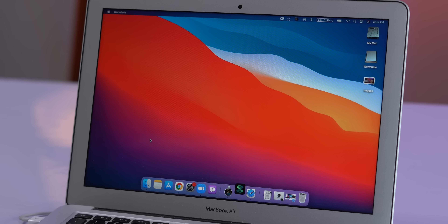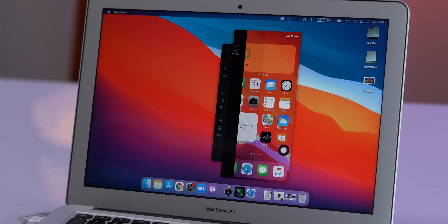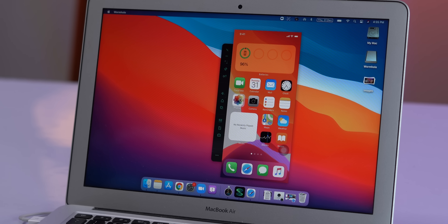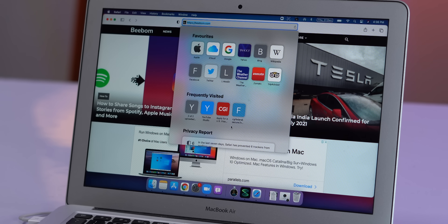Now, before we begin, a huge shout out to Wormhole for sponsoring this video. Wormhole is actually a great tool if you want to control your smartphone from your Mac or Windows PC. I have Wormhole set up and as you can see, the iPhone screen is cast on my laptop, but this is more than just mirroring. I can click to open an app or a menu, type on my phone via the laptop keyboard and that's not all.